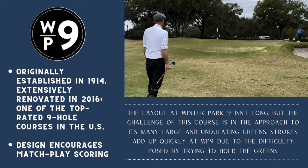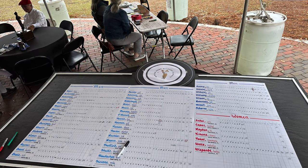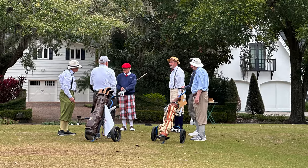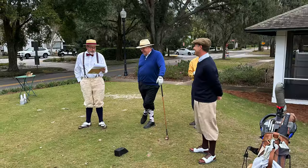They've been playing golf here since 1914, but in 2016 the course underwent an extensive renovation helping make it one of the top-rated courses in the country. The Winter Park Hickory Classic is a popular event — there's a waiting list each year, so if you want to play in it you've got to jump on it early.